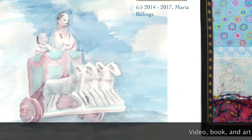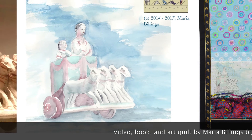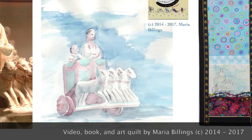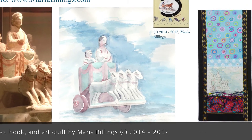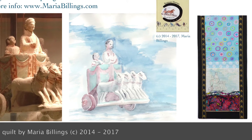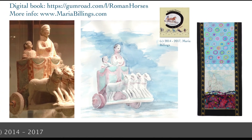Le origini mitiche di Roma includono anche una storia con bighe e cavalli. Si dice che Romulo, dopo aver fondato Roma nel 753 a.C., abbia invitato le popolazioni circostanti a partecipare a una celebrazione con corse di cavalli e bighe. E mentre i Sabini si godevano lo spettacolo, Romulo e i suoi uomini rapivano le loro donne.